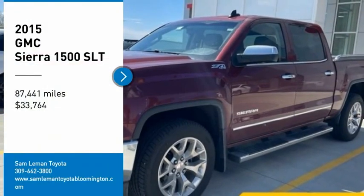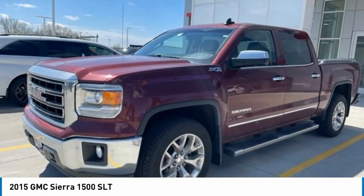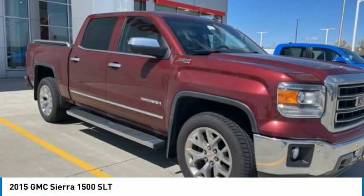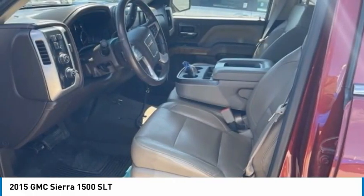Looking for the right vehicle? Check out the 2015 Sierra 1500. The GMC Sierra is a full-size pickup with all the functionality you could expect. With multiple trim levels,